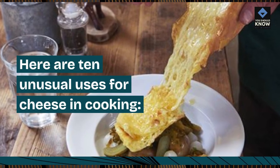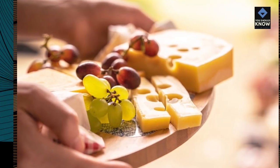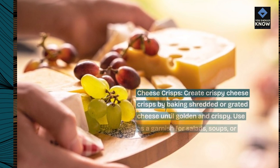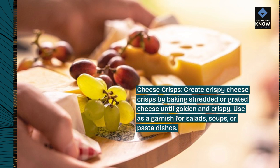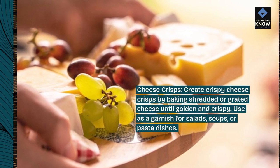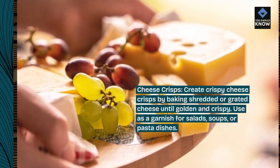Here are 10 unusual uses for cheese in cooking. Cheese crisps: create crispy cheese crisps by baking shredded or grated cheese until golden and crispy. Use as a garnish for salads, soups, or pasta dishes.